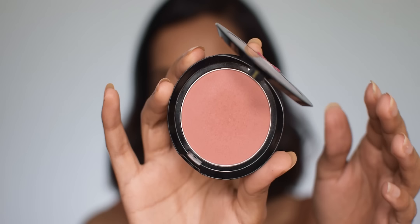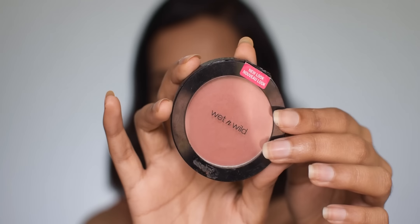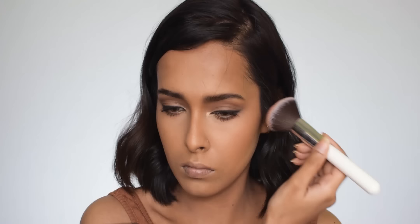For blush I'm using the Wet and Wild Color Icon blush in Mellow Wine — it's a nude pink kind of shade that I really like. It's matte and extremely blendable, and it looks beautiful on dusky skin.